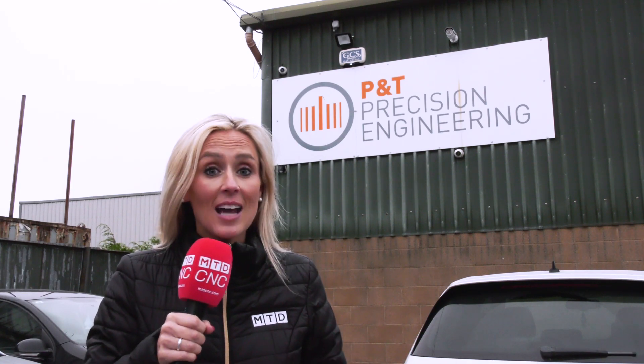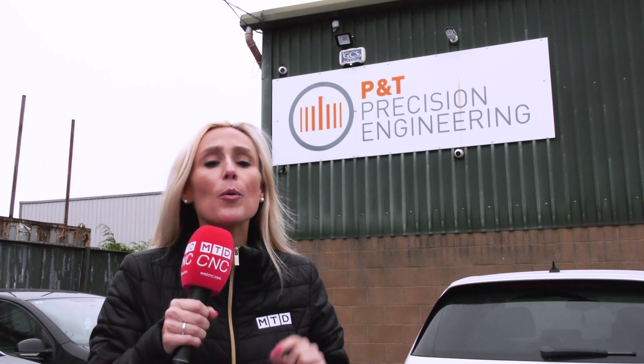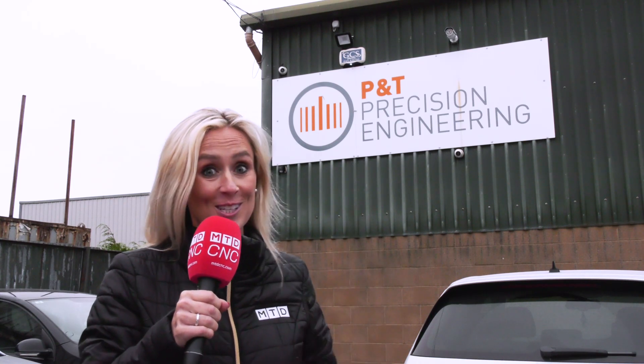We've travelled to Nace in Ireland and we're visiting P&T Precision Engineering, a company who have bought a brand new machine every two years since 2016. It's a real success story this one.